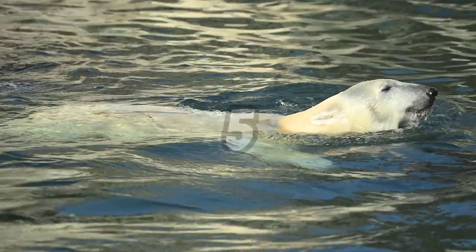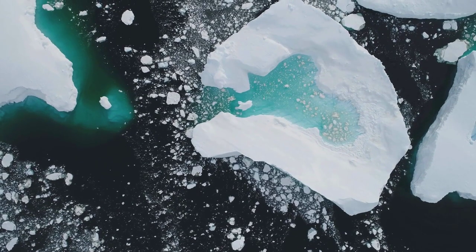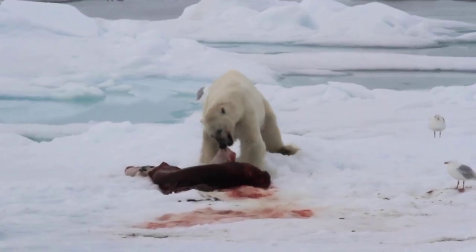Polar bears are classified as marine mammals, just like whales and seals, because they spend most of their lives on sea ice, hunting and traveling in water-rich environments.